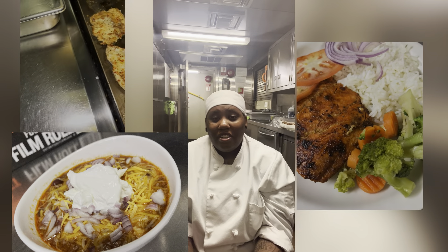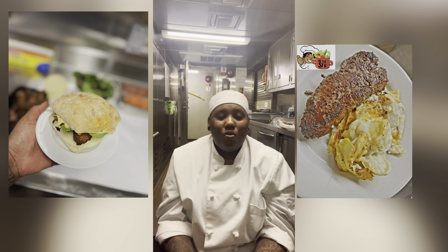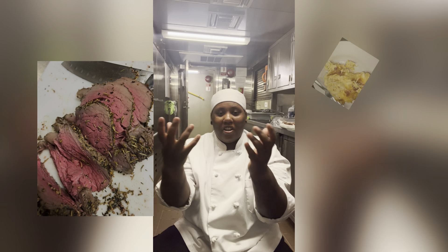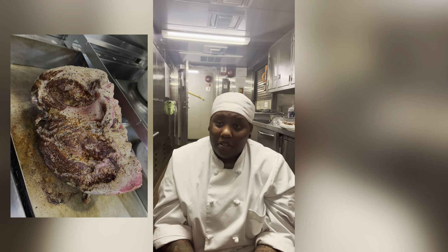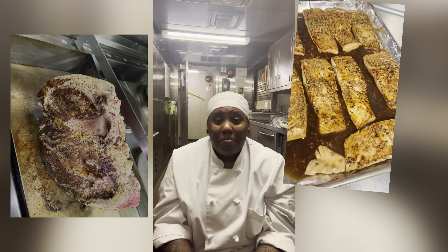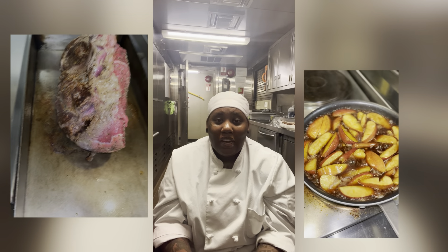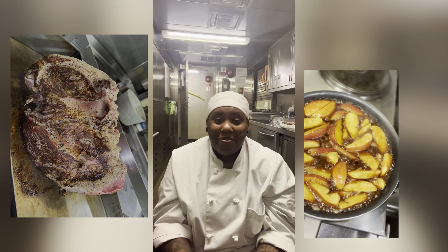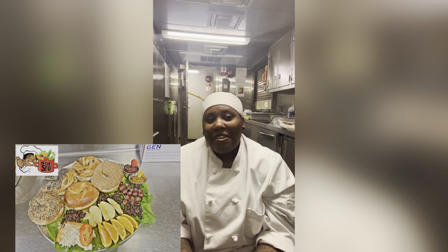You literally have all the morale in your hands when you're cooking this food for the crew. The food can either make or break the crew — I'm not going to lie to you guys. They will let you know when you're doing good, and they will let you know when it's not going so good as far as your food goes.